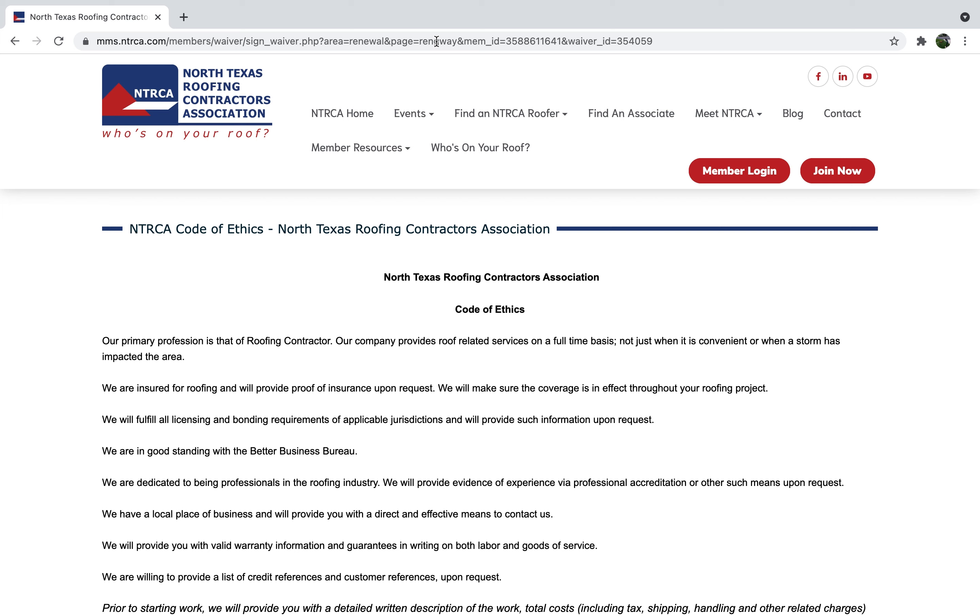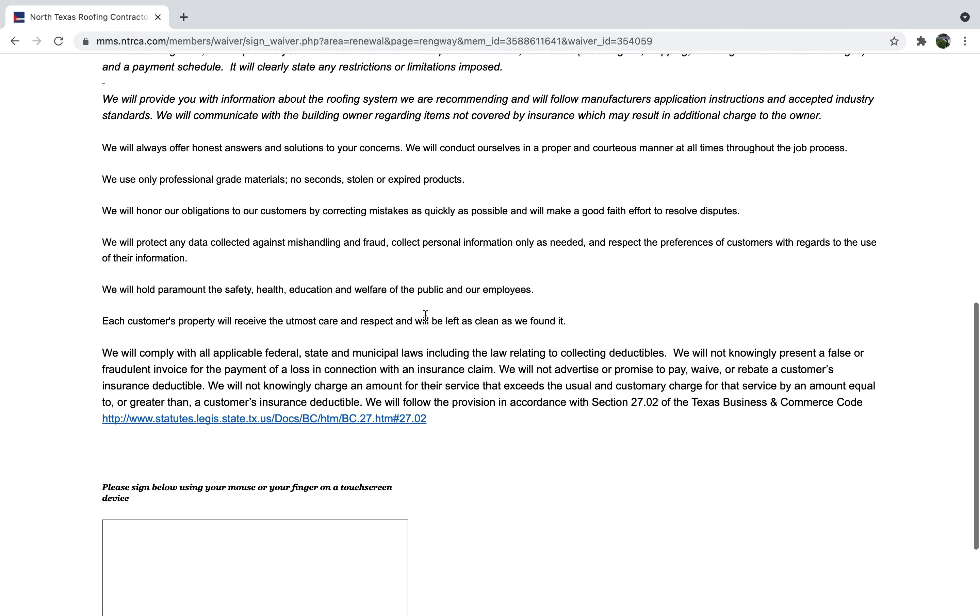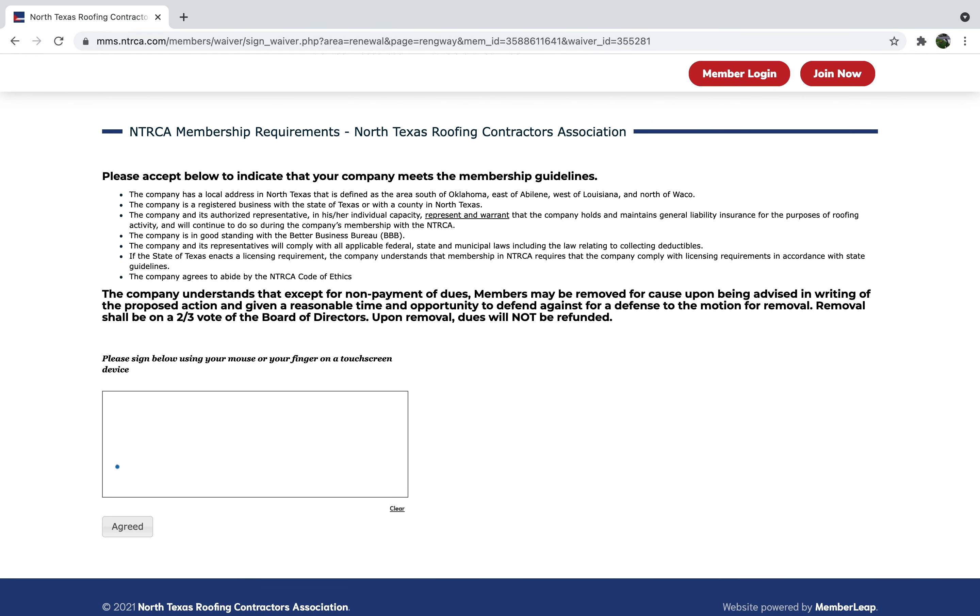You will need to log into your account, read, agree, and sign our membership requirements and updated Code of Ethics. Once we have received your payment, you will be considered a renewed member.